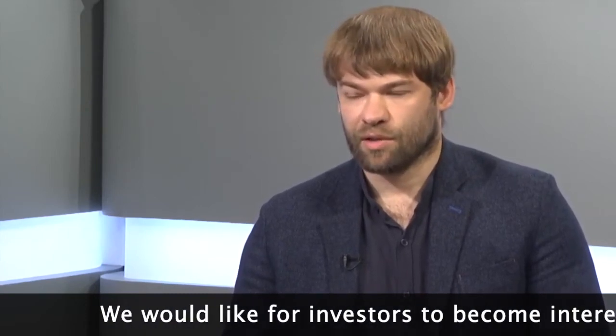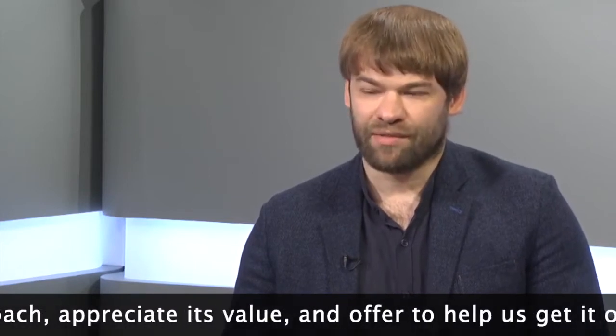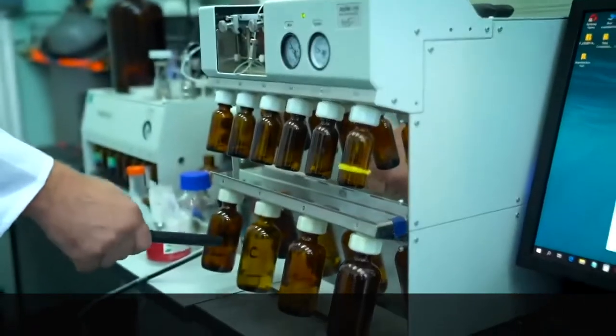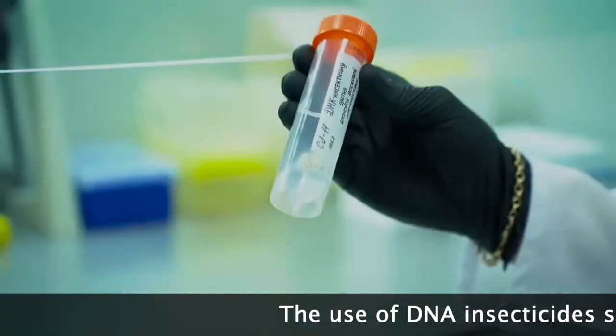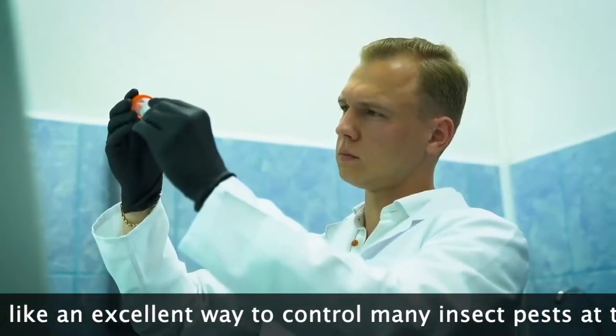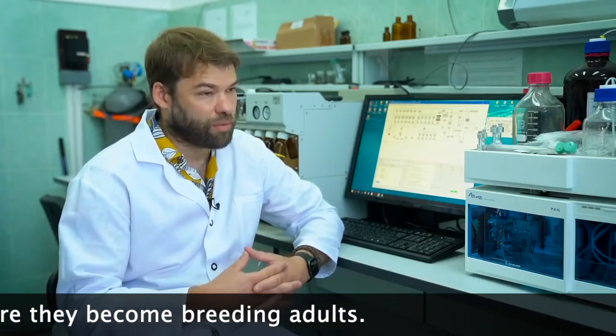We would like for investors to become interested in this approach, appreciate its value and offer to help us get it off the ground. The use of DNA insecticides seems like an excellent way to control many insect pests at the larval stage, before they become breeding adults.